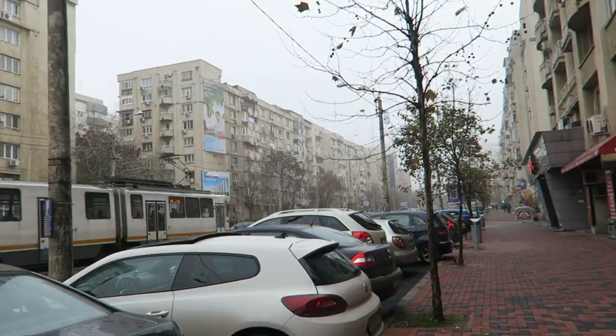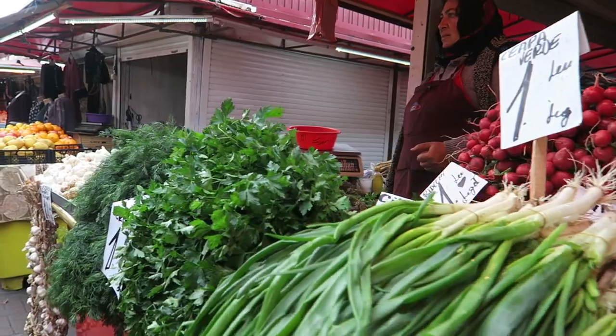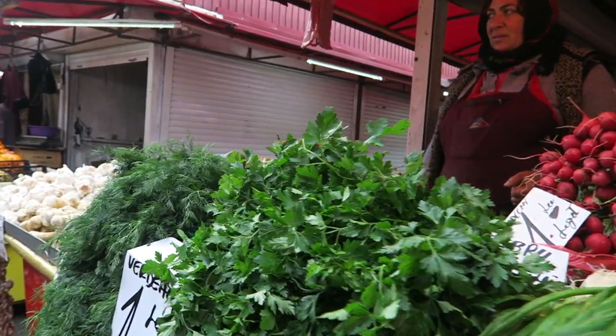Good morning everyone and welcome to another beautiful day here in the charming city of Bucharest. Today I wanted to explore some of the street food here. First up we're going to a very local bakery called Luca, then we're heading to Oba Market which is meant to be one of the biggest local food markets here, and then later we're gonna check out a place called Shawarma Vanessa. I'm really thrilled to be experiencing the food here — let's get started with breakfast.